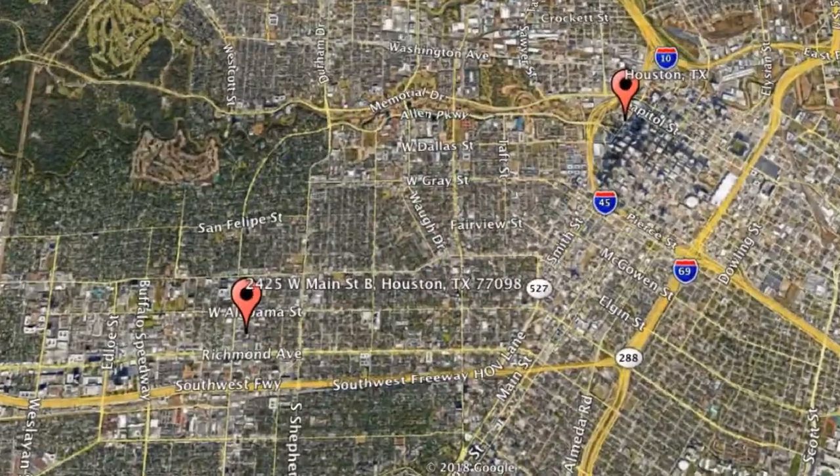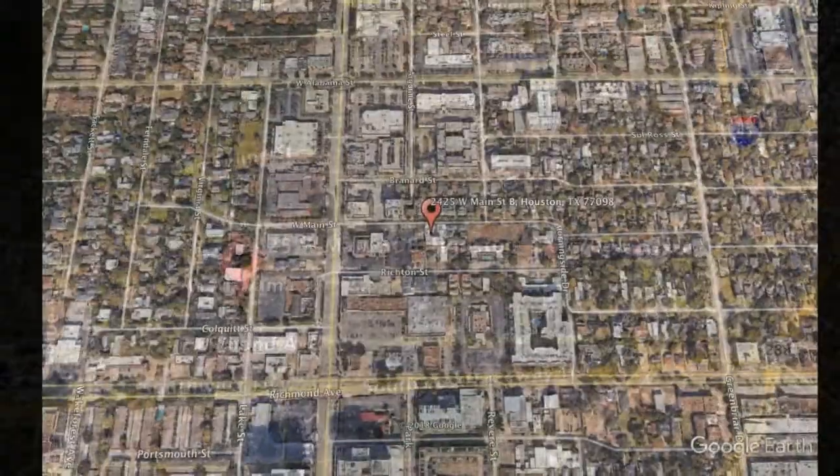Here are photos of an available rental property. Make it yours today. 2425 West Main Street B, Houston, Texas.